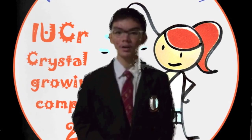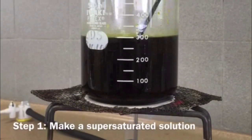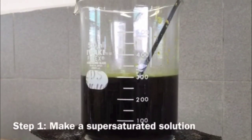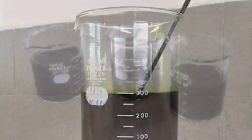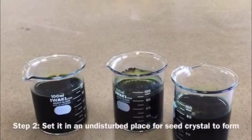Do you want to know how I grew this crystal? Let's find out. I first made a supersaturated solution by dissolving alum with 18 grams of potassium ferrocyanide in 300 milliliters of deionized water. I then set the solution in an undisturbed place overnight for seed crystals to form.